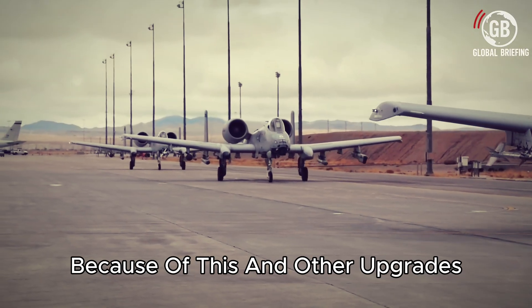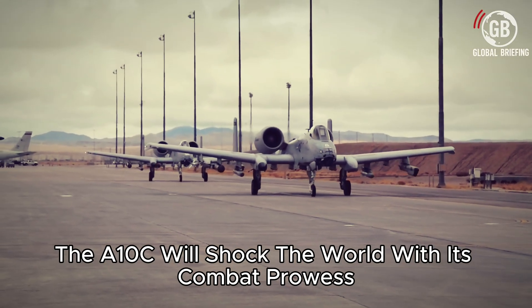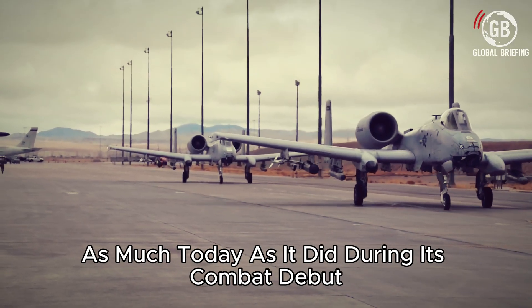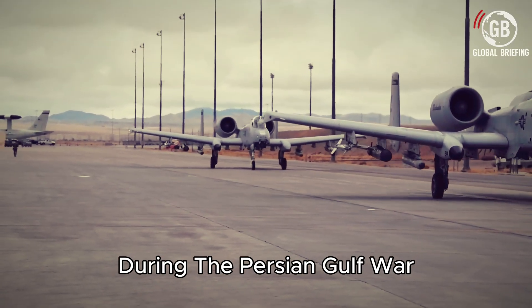Because of all these upgrades, the A-10C will shock the world with its combat prowess as much today as it did during its combat debut in the Persian Gulf War.